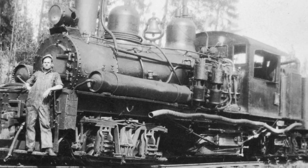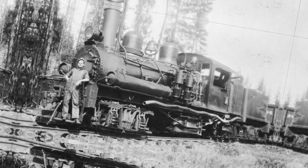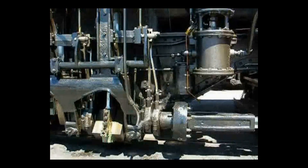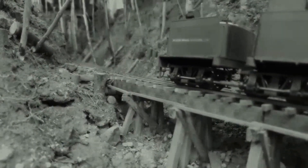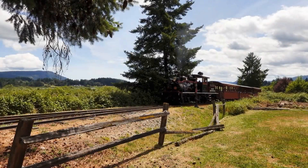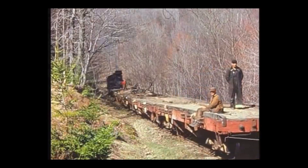For the men in the cab, the job was a test of nerve as much as skill. Deafened by the machinery, battered by the lurching motion, and always aware that a single missed inspection could mean disaster, they kept the trains moving. Because if they didn't, someone else would. The human cost was high, but the work went on, day after day, up and down the mountains, as long as there were trees to haul and tracks to run.